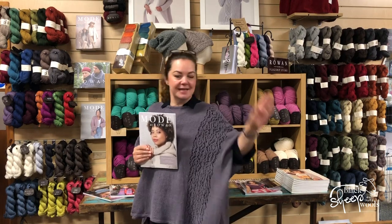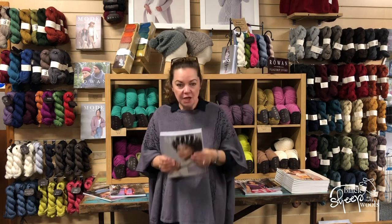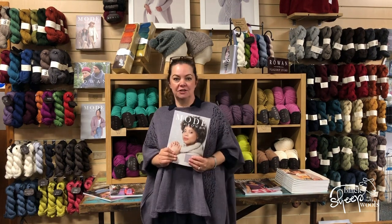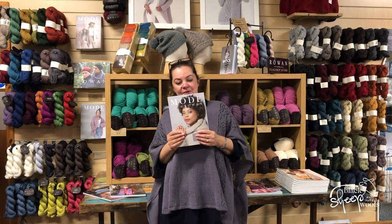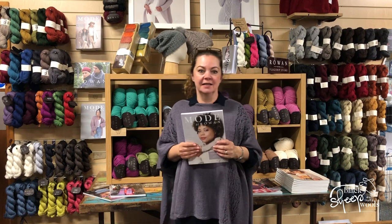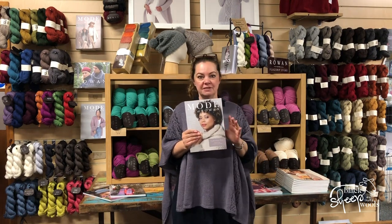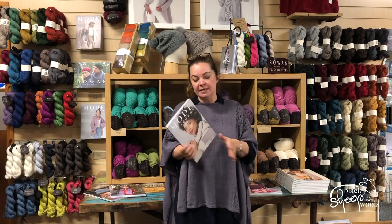Good morning everybody, it's me again — so many things to tell you about this September! We're going to take a closer look at the Mode at Rowan Collection 5. I'm slightly gobsmacked we're up to collection five already. I have a perfect memory of being shown the first Mode collection at the trade show in Germany and fell in love with it then. I've knitted a couple of Mode garments every season.